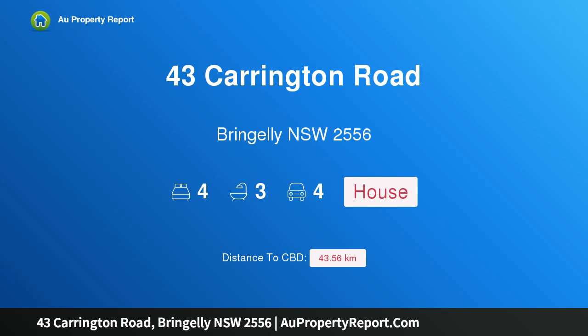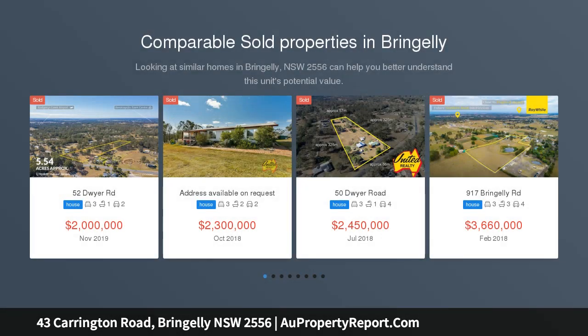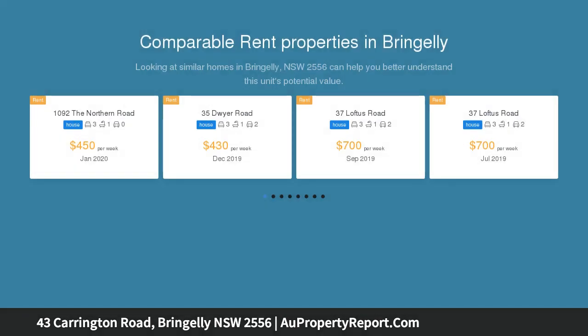Hi, I am glad to introduce property 43 Carrington Road, Brinjeli NSW 2556, auctioned 6 June 2020 at 11am. LJ Hooker Camden, Brinjeli are proud to put to market this immaculate 8-elevated-acre property with over 100-metre frontage. This is the one you do not want to get away.